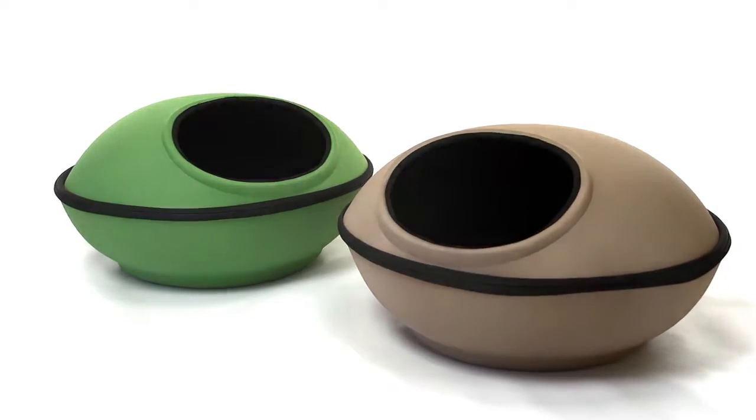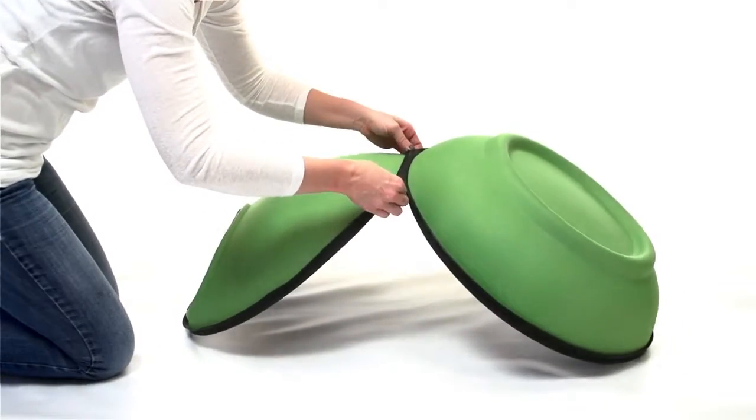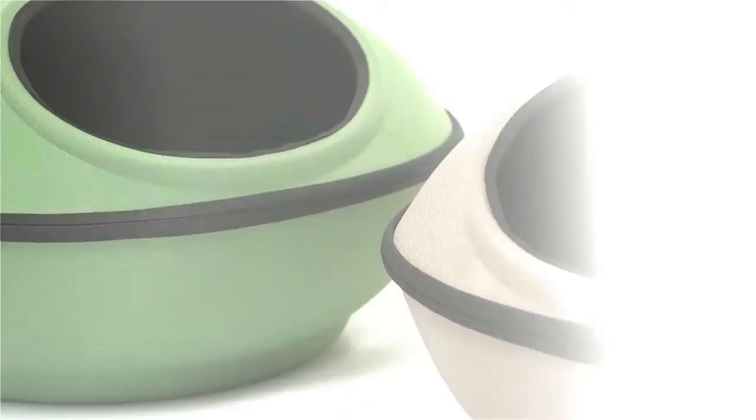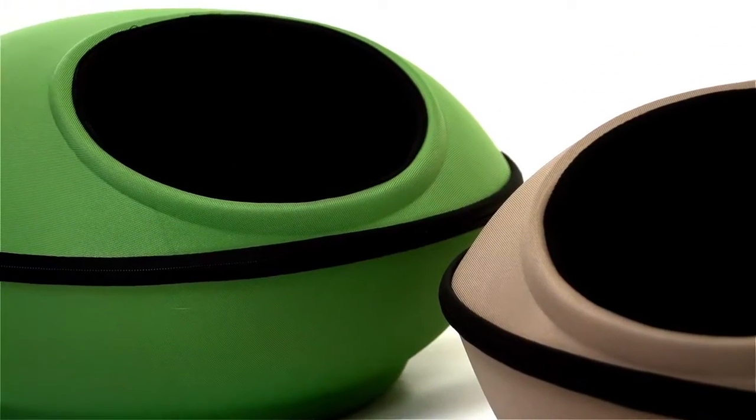Its unique design is spacious, modern, comfortable, and zips together in seconds. Its hard rugged exterior shell is durable, supportive, and is the perfect sleepy time hiding spot.